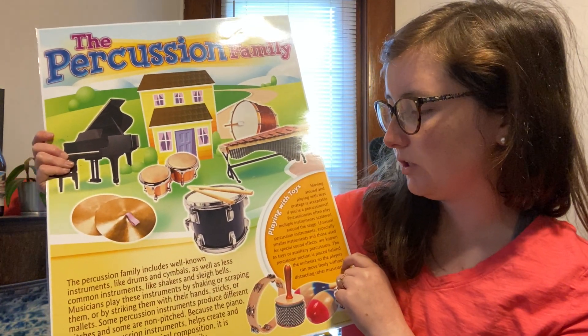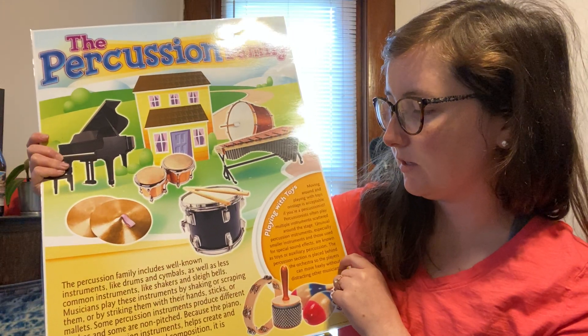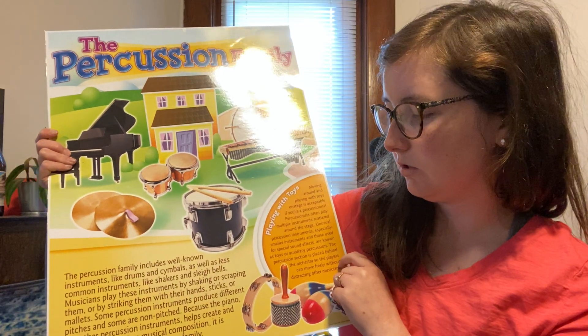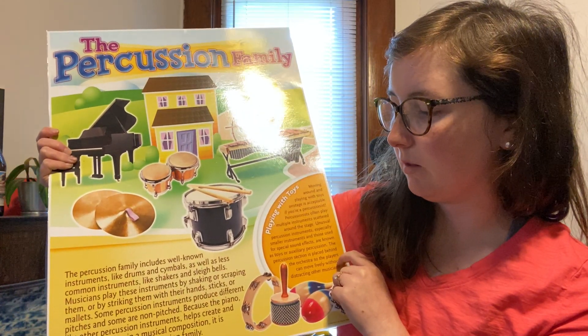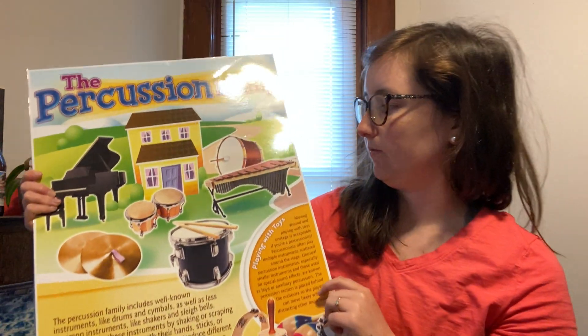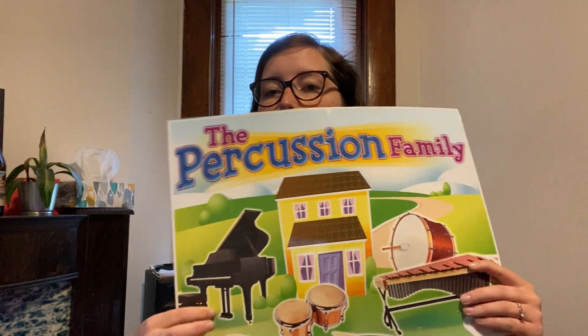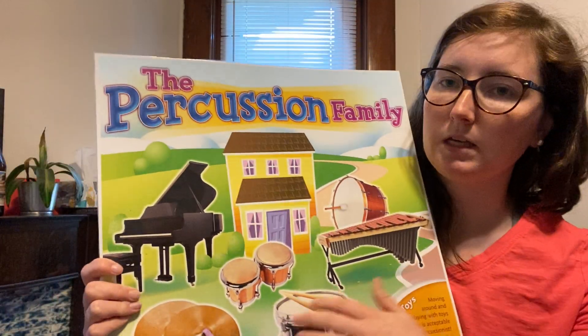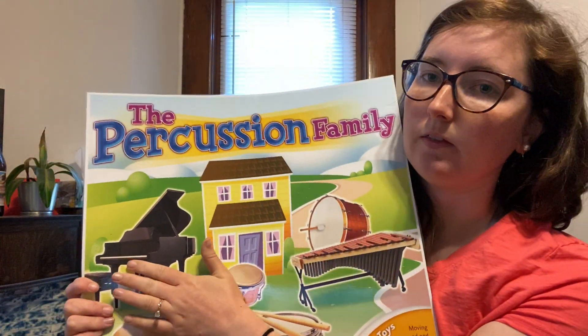Some percussion instruments produce different pitches and some are non-pitched. Because the piano, like other percussion instruments, helps create and maintain rhythm in a musical composition, it is considered part of the percussion family. So the piano is actually a percussion instrument because it helps keep the beat and the tempo.